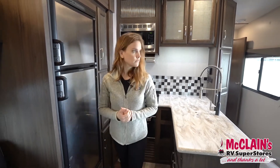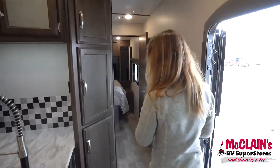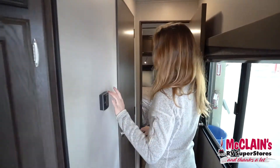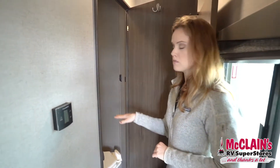And that's the kitchen — awesome. Let's head into the hallway. You've got your Dometic thermostat just there. I'm going to take you into the bathroom here on my left.